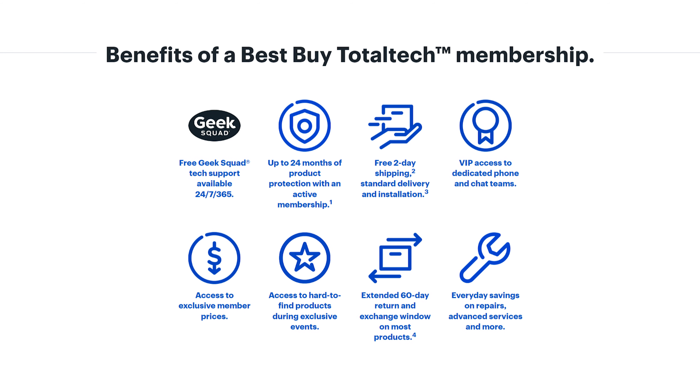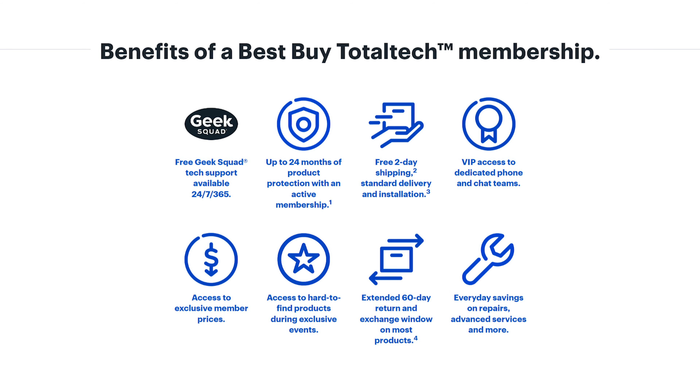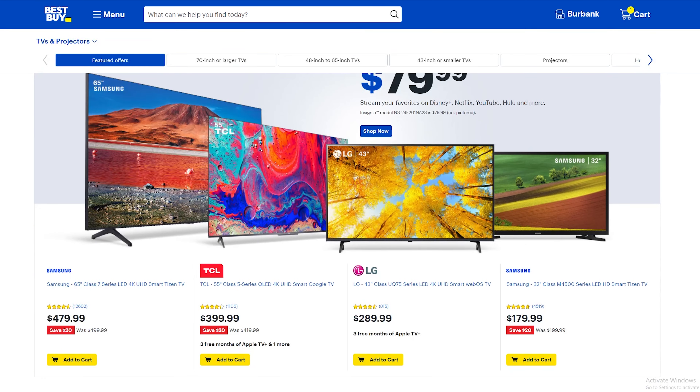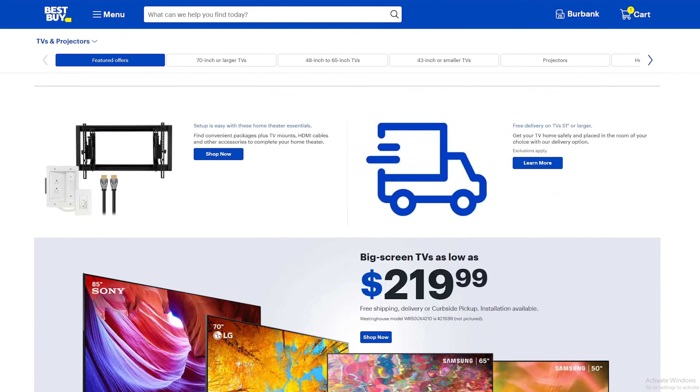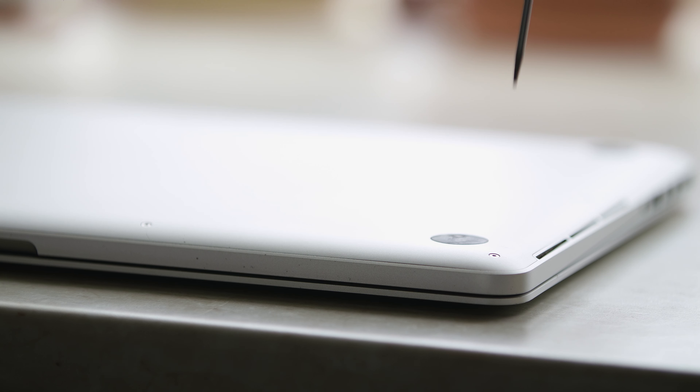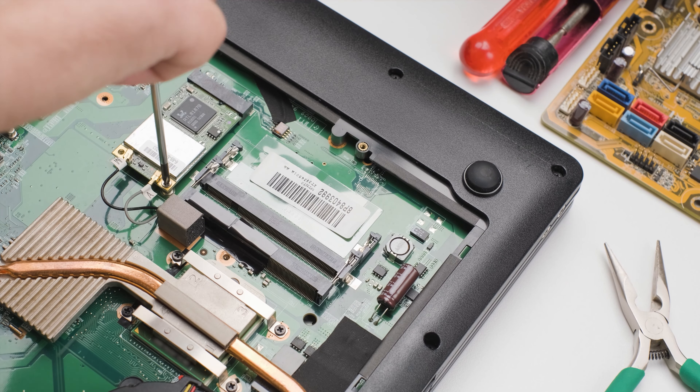So what do you get with Total Tech? There are a number of individual perks included for that yearly subscription price. We can't detail every listed benefit, but we carved out a few categories we think folks will be interested in. The major values for the service focus on support and warranties. Best Buy has a couple tools at their disposal to help customers out.